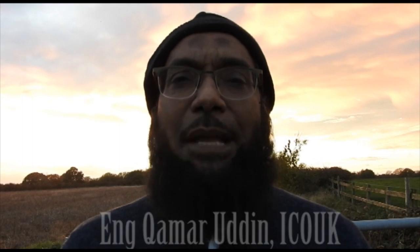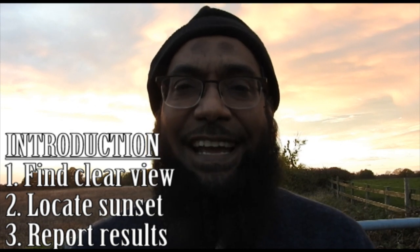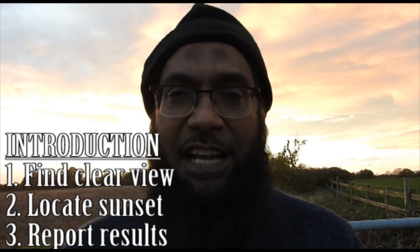Bismillah ar-Rahman ar-Rahim. How do you find a good moonsighting location? My name is Kamaruddin from ICO UK and I am going to explain three steps to find or plan a good moonsighting location. In summary: first, you have to find a clear view of the sunset position. Second, locate the sunset position. And third, report your sighting to complete the sunnah. So, let's go through them in turn.